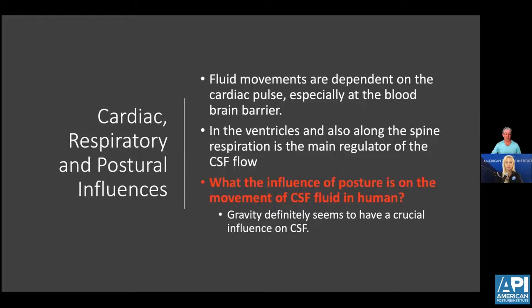Fluid movements are also dependent on the cardiac pulse, especially at the blood-brain barrier. The ventricles, also along the spine, create respiratory motion and compression forces to move CSF. Gravity plays a crucial role not only in the movement of CSF, but in the development of neuroplastic patterns and ossification centers in bone. As the child goes through primary reflex stages and milestone stages, these change structural stresses and gravitational forces on the CSF mechanism, the dural meningeal system, and across the bones. Stress on the dural meningeal system acts as gravitational forces to change and remodel cranial bones — particularly relevant for kids with plagiocephaly and scaphocephaly.